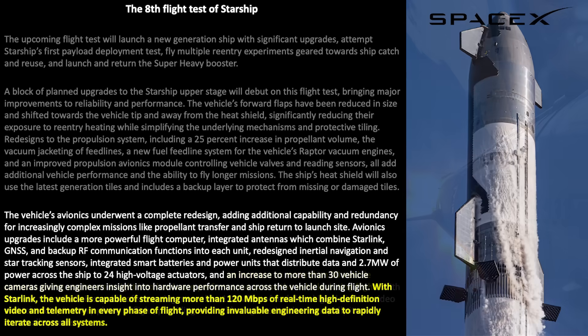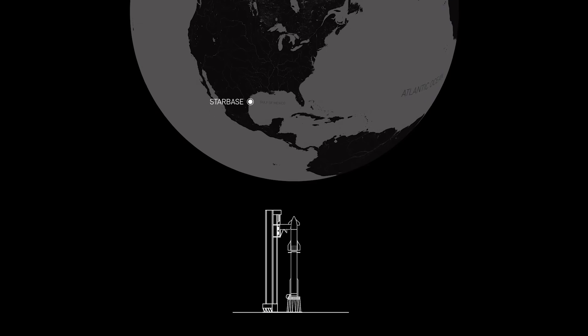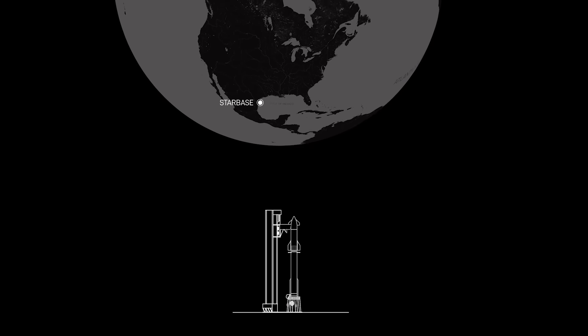Starlink will be used again — this is what's been giving us great views throughout the entire flight, all the way down to touchdown. I'm personally looking forward to seeing this during Flight 8. This illustration gives us a great idea of what to expect during the flight profile, from liftoff all the way to the splash landing in the Indian Ocean.